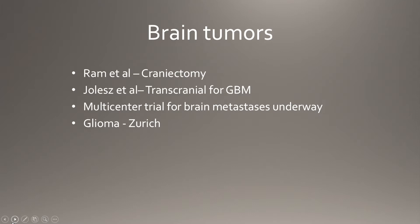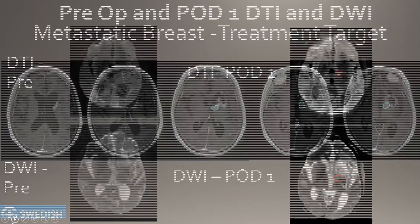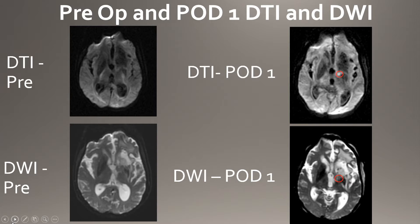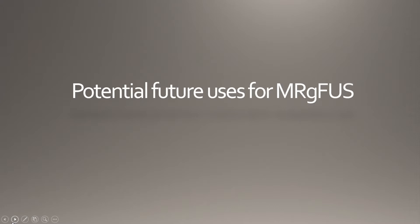With brain tumors, originally a craniectomy was required, and there's been some early work for glioblastoma. We were the first to treat a metastatic brain tumor here at Swedish. This recurrent metastatic lesion was successfully targeted, and we obtained DWI changes post-op day one to show that we were able to lesion that area. It's only an experience of one patient; however, it's encouraging that we should continue to look at this as a treatment modality for metastatic tumors.